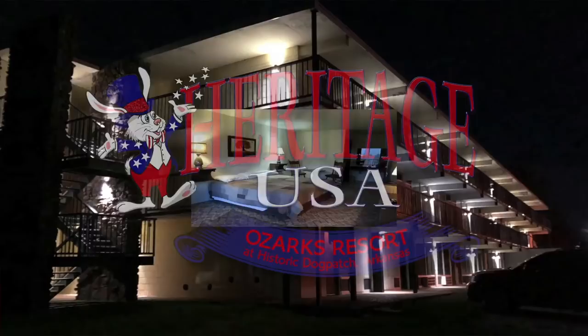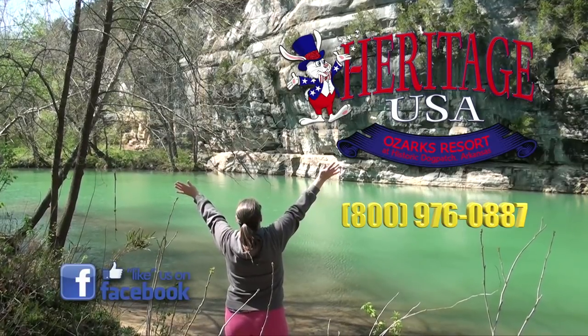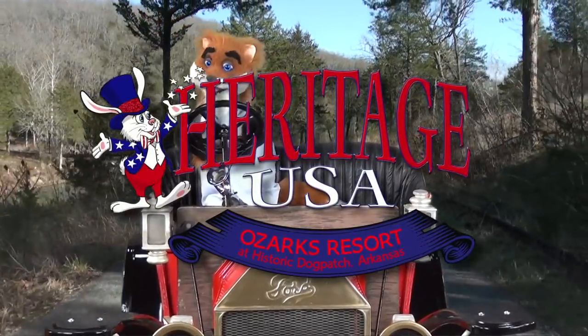Stay in one of our clean, comfortable, pre-remodeled rooms. Minutes from the Buffalo River. For rooms and reservations, call 800-976-0887 or visit us online at HeritageUSA.com. Dogpatch — folk would come from miles.